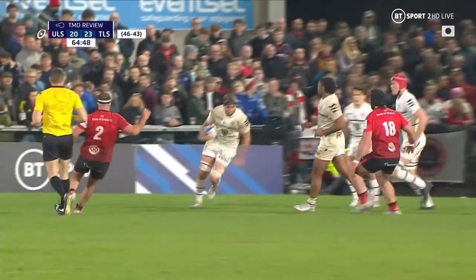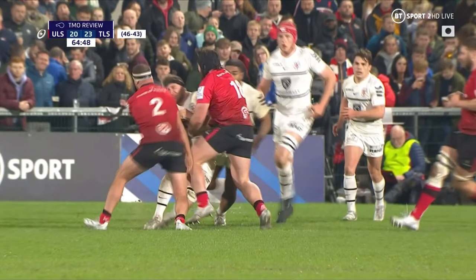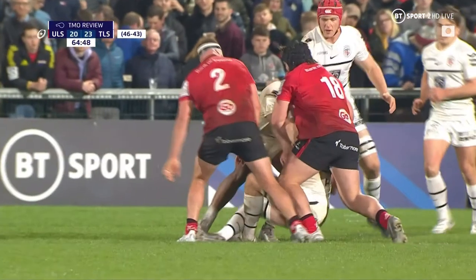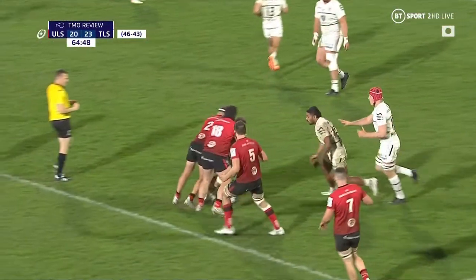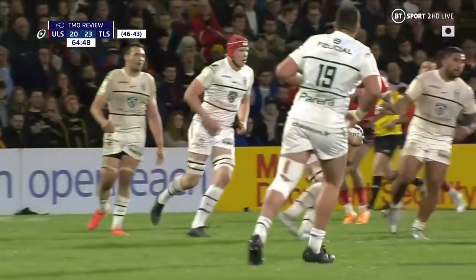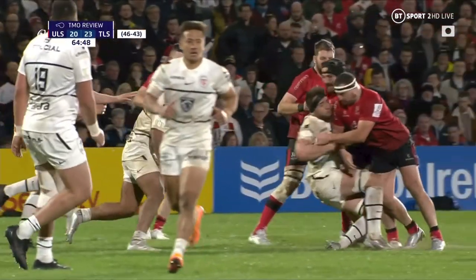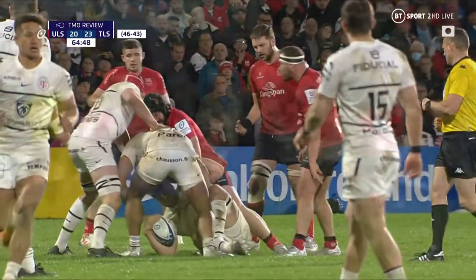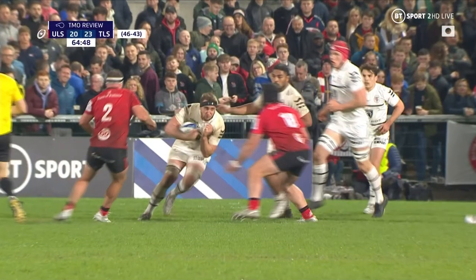I'll slow it down for you. So here's Tomo Tu with the initial contact on the tackle — shoulders at the head. I think 18 is the first player we need to look at, because he hits him sideways into two, so I don't think two has time to adjust. If we look at the actions on that first replay of 18 — I'll slow it down as well. This is the best angle, so slow it down. It's a clear line of sight.